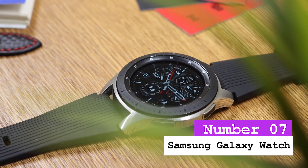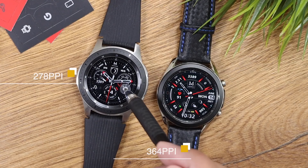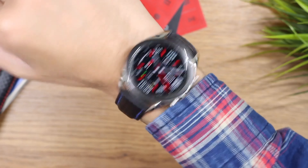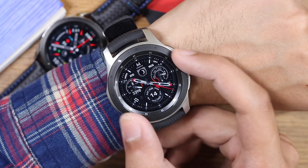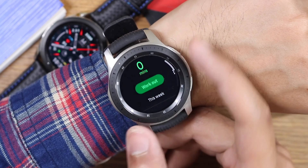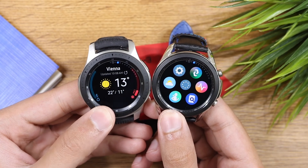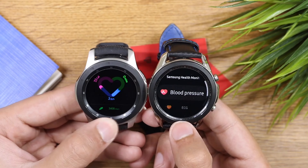Number 7: Samsung Galaxy Watch. The Samsung Galaxy Watch stands out for its ergonomics and usability, and many users consider it the best smartwatch out there. It features a rotating bezel and two buttons for navigation through the user interface, scrolling through applications and menus. The 42-millimeter Galaxy Watch has a 1.2-inch screen and overall dimensions of 41.9 by 45.7 by 12.7 millimeters.